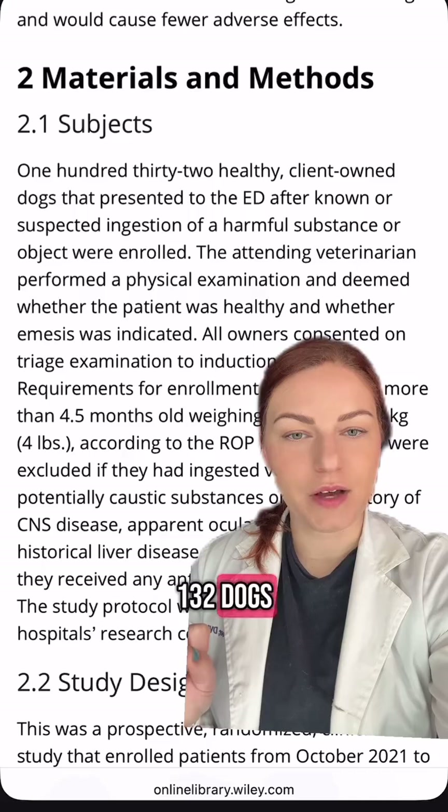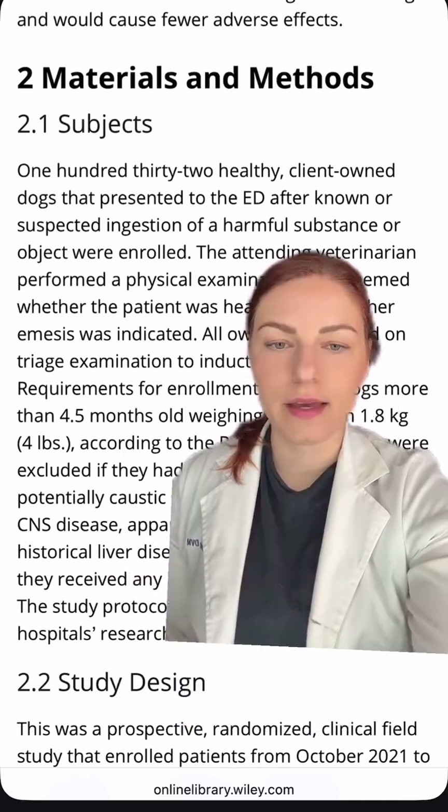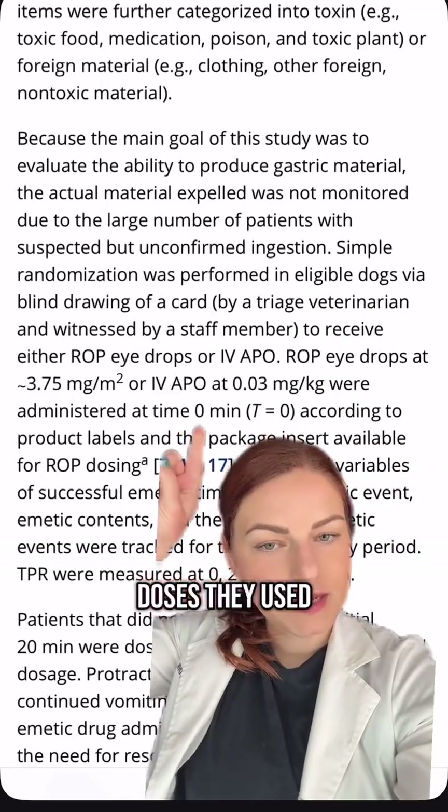This study took 132 dogs that had presented to the ER for ingestion of a harmful substance, and they split them into the Apo or the Clevver group. Here are the doses they used.